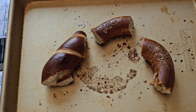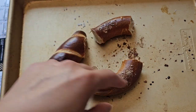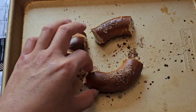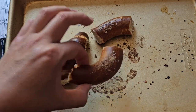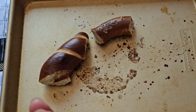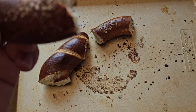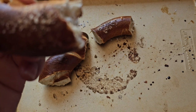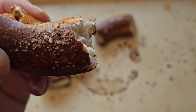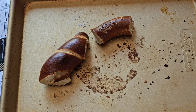Next up, the cheese one. You can see burnt sugar over here from the cinnamon one. I'm pretty sure this was the cheese one — let's give it a try. Nice flavor. Salty. I think I prefer this over the plain salt.